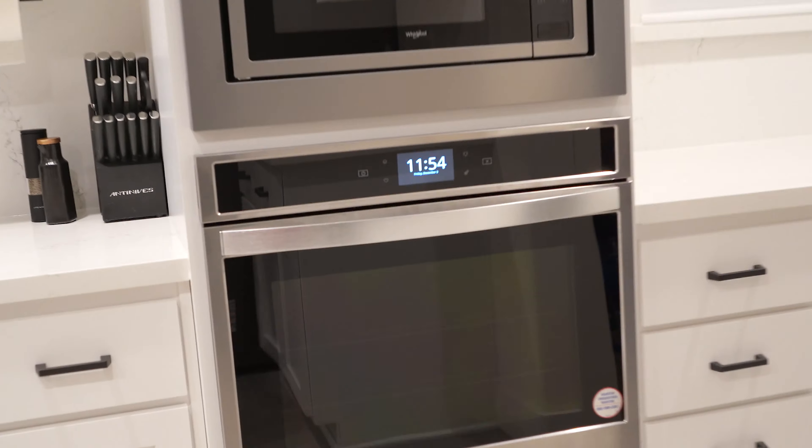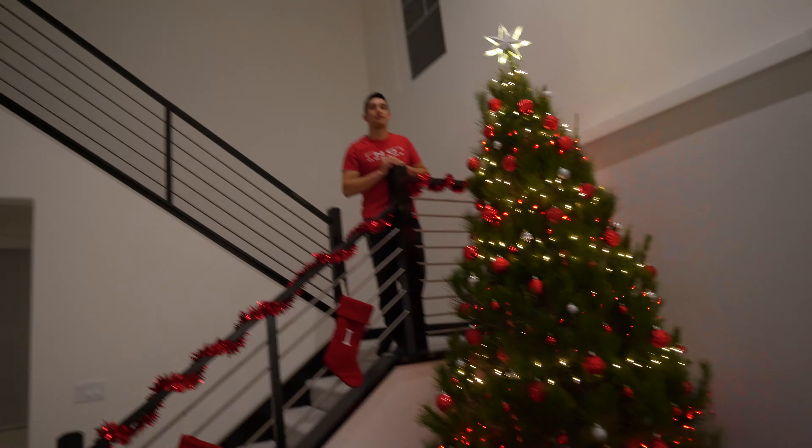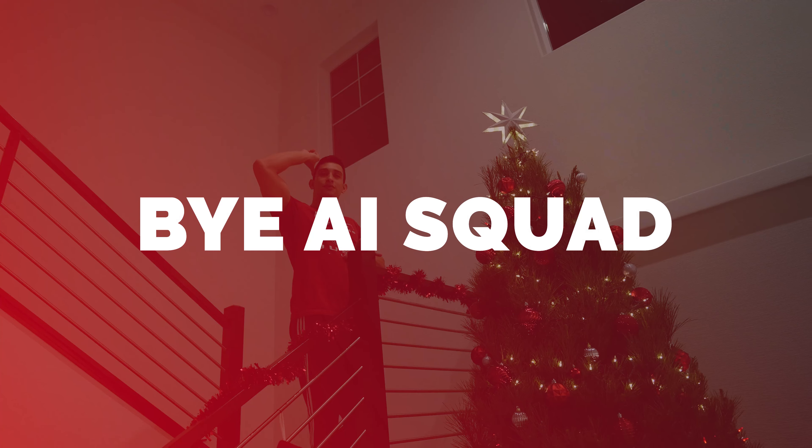That concludes the video! We really bought everything today and put it all together. It's 11:54 - almost midnight. We left the house at 1 o'clock, so it's been almost 12 hours since we started all of this. Thank you guys so much for watching, we love you, and we're super excited for all the Christmas content we have coming up. We'll catch you in the next one!